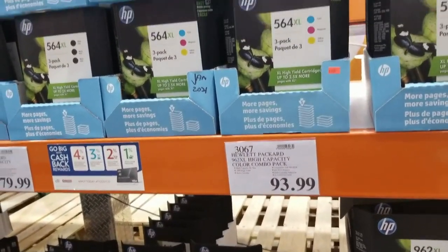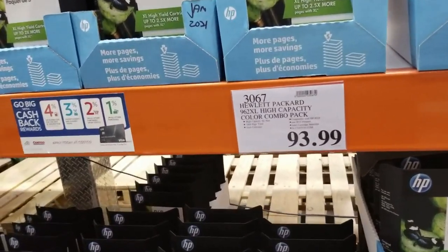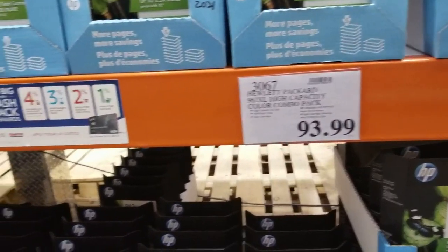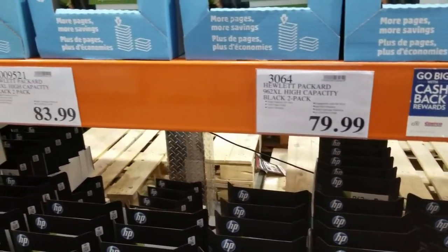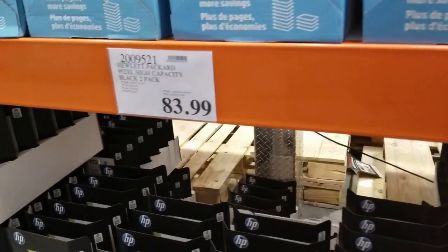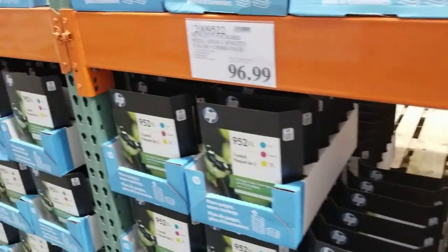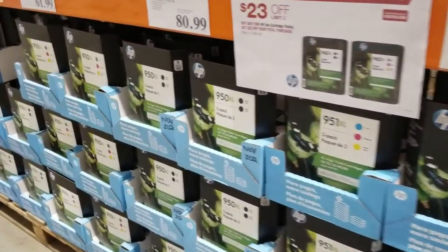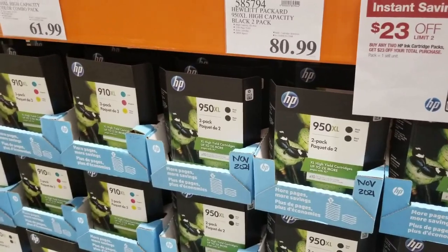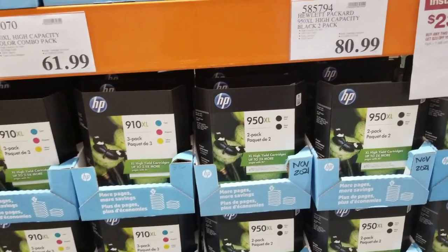Ink — you want ink? That's so expensive ink. Combo — 93. 79. There's a two-pack, 82. There's 20 — limited. Oh, 23 off — 30 dollars off.